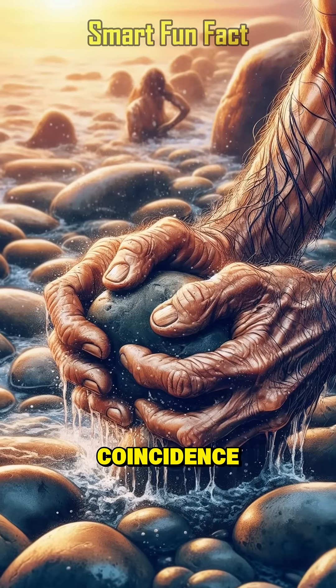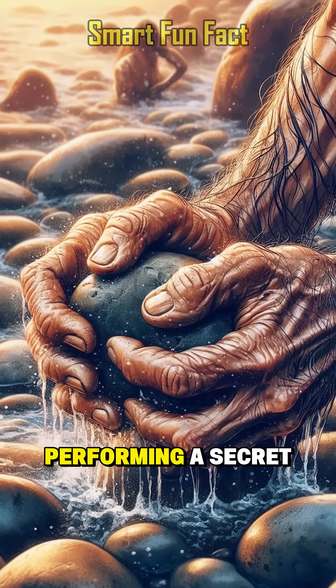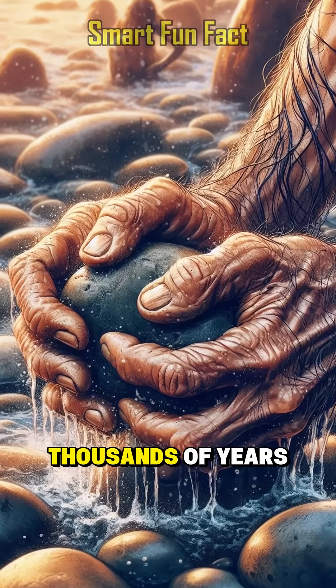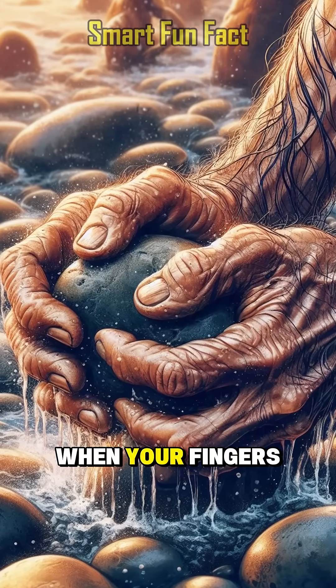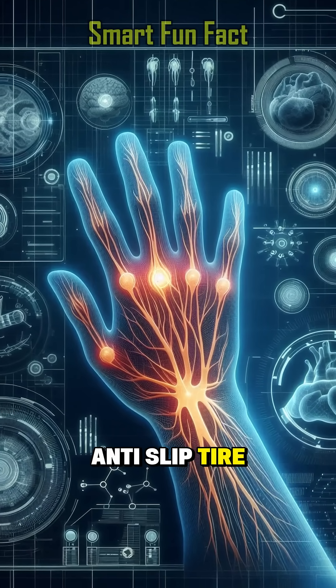But wait, it's not just a coincidence, let alone skin damage. Your body is performing a secret trick, the result of thousands of years of evolution. When your fingers wrinkle, your skin transforms into a natural anti-slip tire.